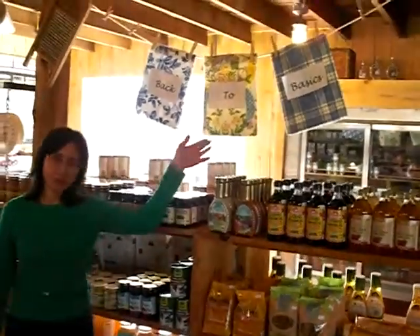We welcome everybody to come to the Country Store, where it's a place where you can go back to basics. And primarily it's a program for Green Chimneys students, and everything that we do in the store,